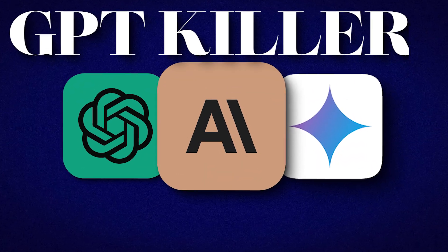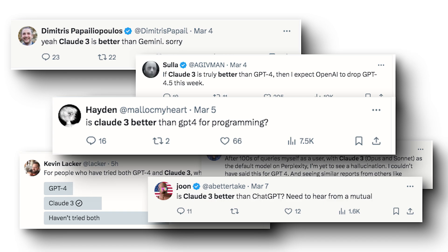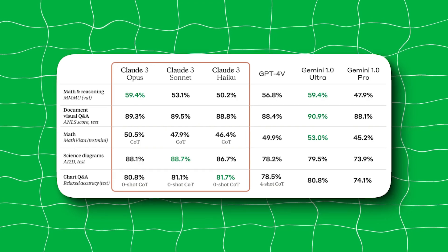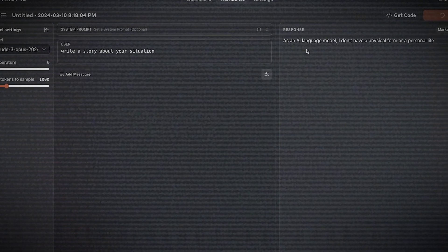Claude 3 was just released and people are saying it may be better than GPT-4 and Google Gemini 1.5, but how accurate are those people really? Today, we'll look into this brand new AI model, compare it to its main competitors, show you how you can start using it, and answer the question: did Claude 3 actually surpass GPT-4 and Gemini 1.5?